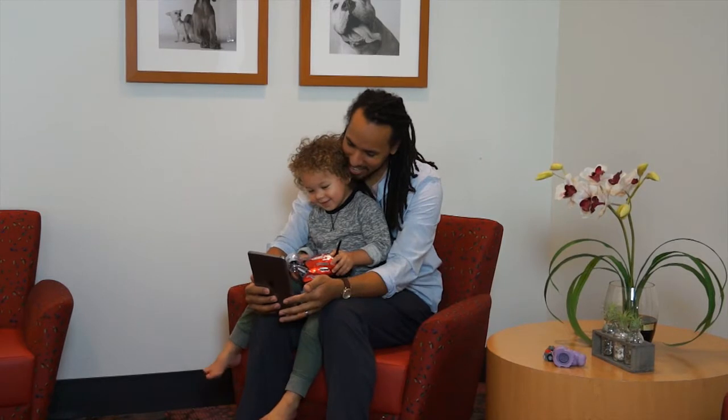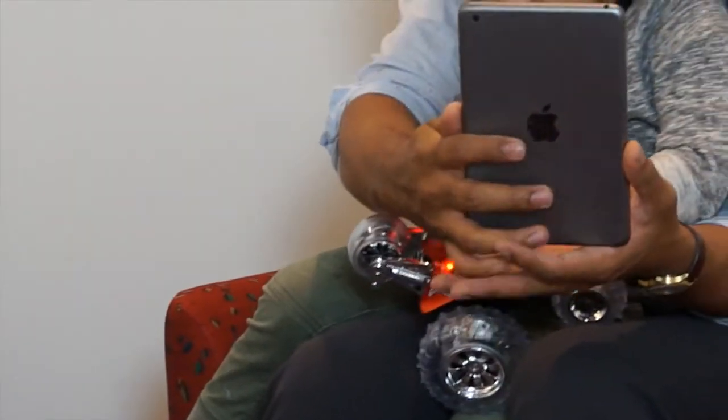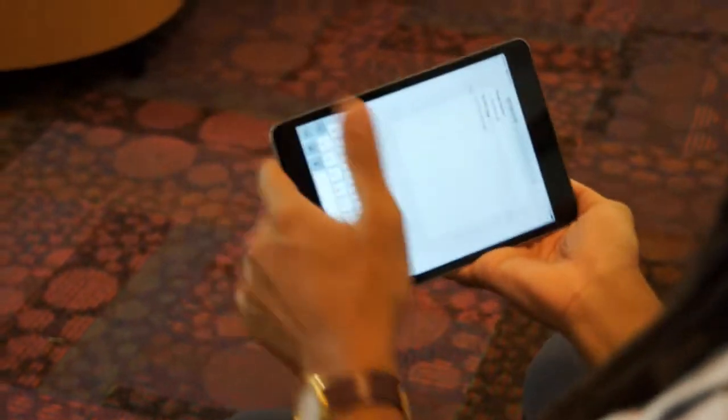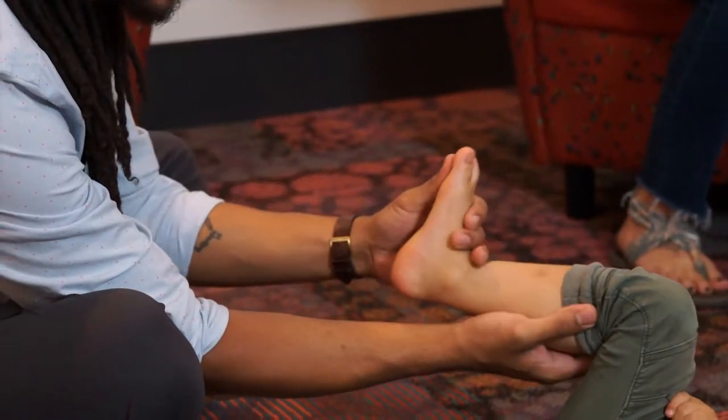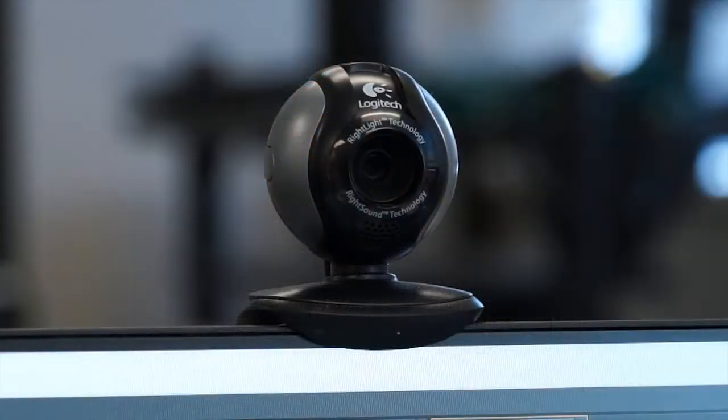Prior to your video visit, decide which device you will use. We recommend a smartphone or a tablet because they can be easily moved and your camera view can be flipped. This will be helpful in the event your provider asks you to move around or get closer to look at something. A laptop or computer with a web camera can be used as well.